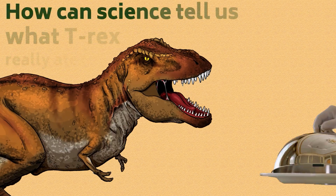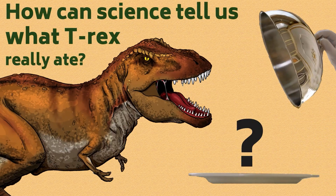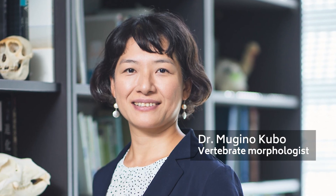How can science tell us what T. rex really ate? To answer this question, Dr. Mugino Kubo decided to ask the key witness still present today: their teeth.